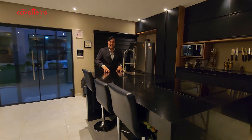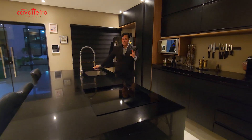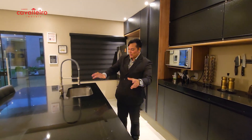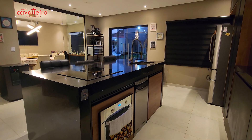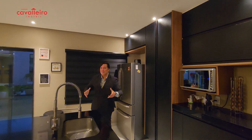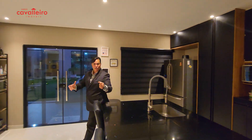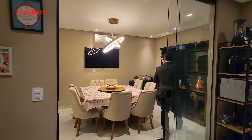Imagine yourself at this kitchen island, chatting with friends, having a drink with your wife while you cook. Look at this wonderful stove built into the island. Down here we have an oven and a minibar. These built-in cabinets will certainly stay. You have a perfectly spacious and comfortable house to enjoy the good moments of life.